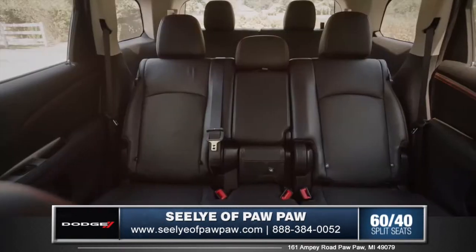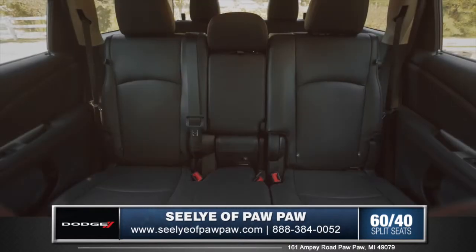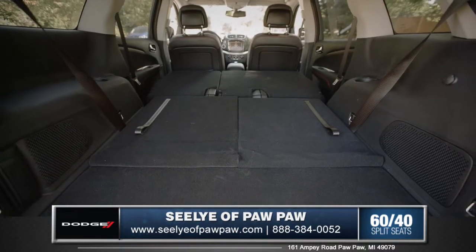With standard seating for 5 and available 3rd row seating for up to 7, everyone can come along for the ride. Rear seats not only recline, but also slide forward and fold flat to fully utilize the 67.6 cubic feet of cargo space.